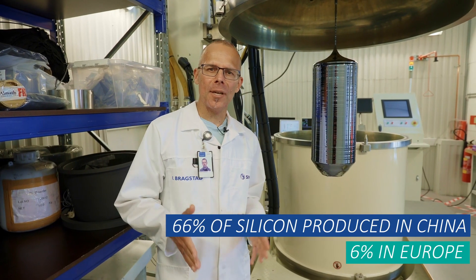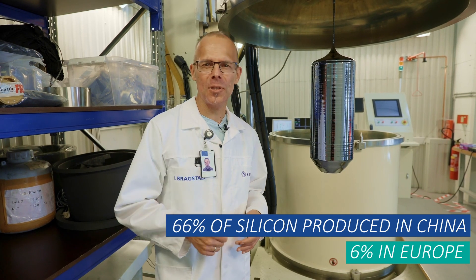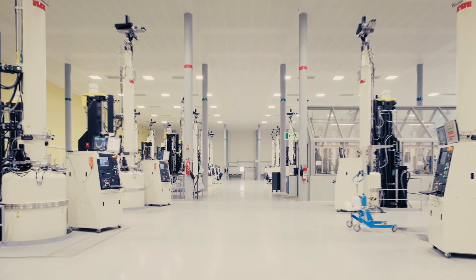66% of silicon is produced in China and only 6% in Europe. The high purity silicon is made into cylindrical ingots in the so-called Czochralski process, where silicon is melted in a fused quartz crucible, from which the ingot is pulled out slowly. The ingots are cut into very thin wafers, which are subsequently processed to solar cells.